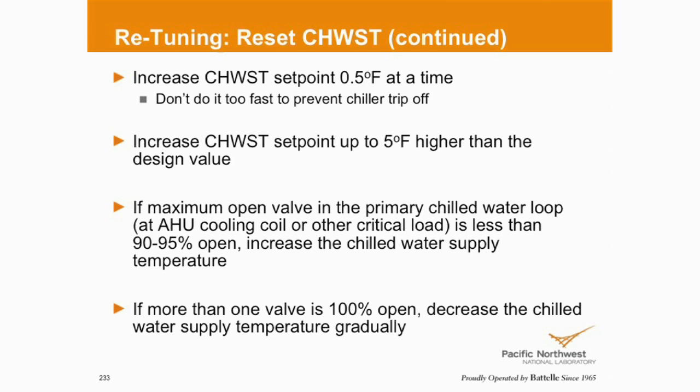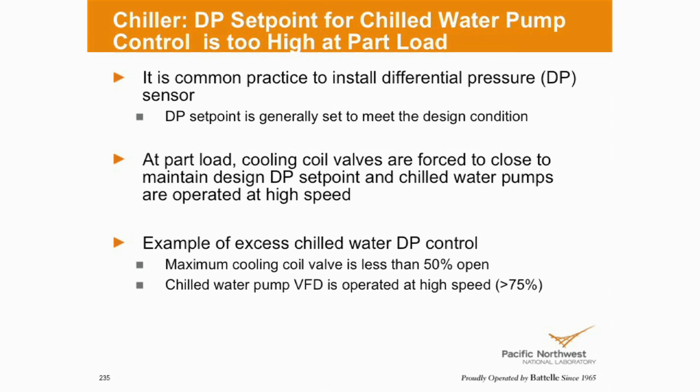Another approach is to do it based on any valve — the maximum valve position. Make sure that valve is working and is not isolated closed — you don't want one valve being the tail that's wagging the dog. On differential pressure for primary and secondary loops: common practice is to use DP sensors to vary the pump speed to match some set point, generally for design conditions. At part load, as your cooling valves start to close down, you could potentially overpressurize. This is an opportunity to reset the DP based on valve positions, save some pumping energy, and still maintain adequate flow at your cooling coils.